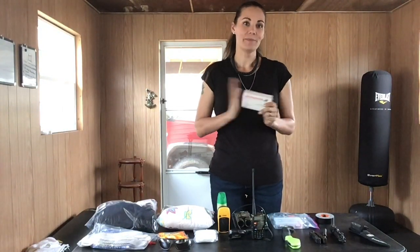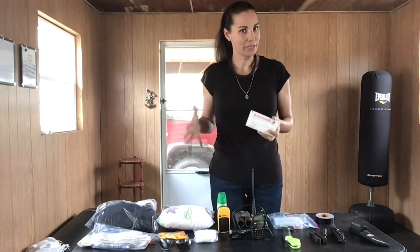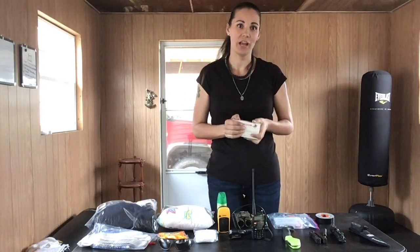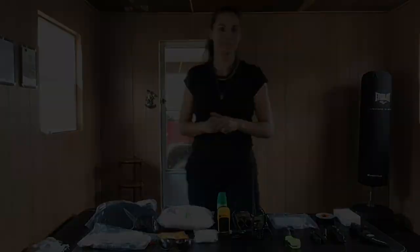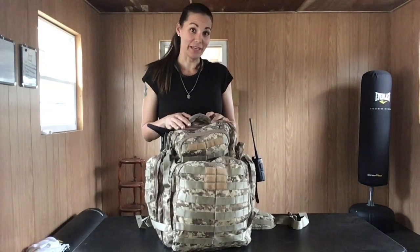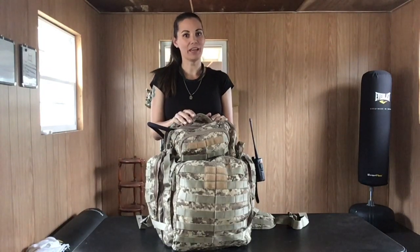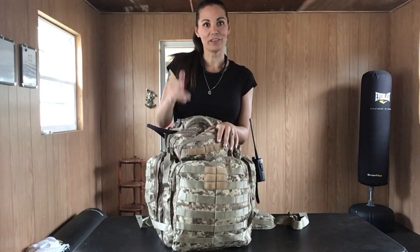Last on the table is extra ammunition for my EDC gun, which should be part of your bug-out — your everyday carry. My everyday carry is a 9mm, so I keep 9mm ammo in my bug-out bag. Now we've got everything loaded into our bags — we're ready to put our food in, but we've kind of run out of time. We're hoping to do another video on what kinds of foods you should bring on a bug-out and different options you may have. But this is our bug-out bag so far. Thank you so much for joining, and please don't forget to like and subscribe.